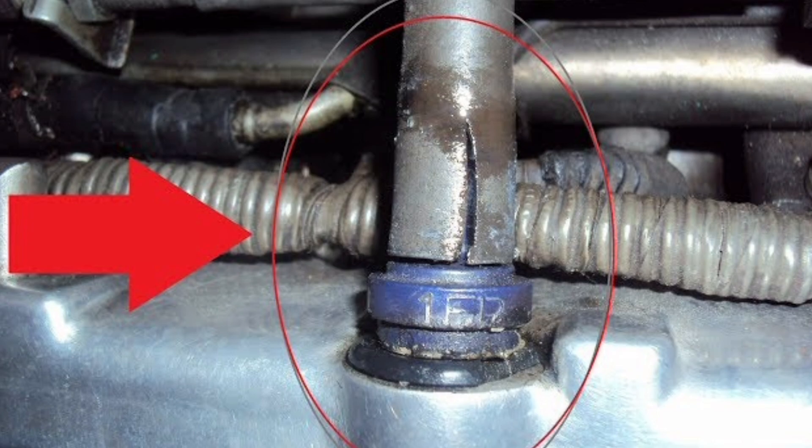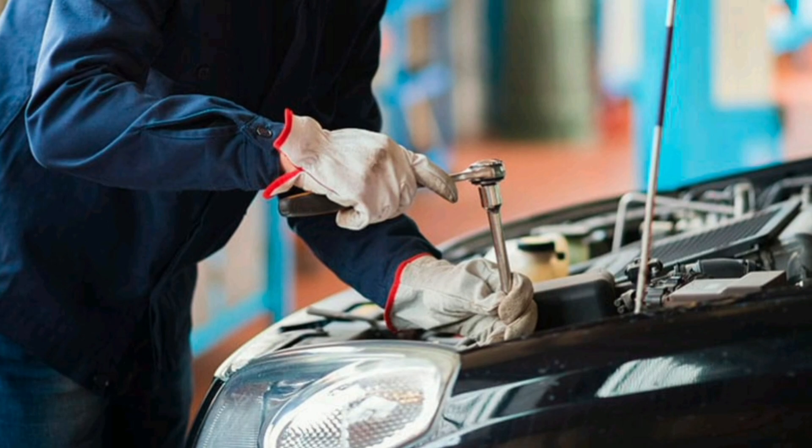Additionally, the PCV valve also contributes to engine efficiency by improving combustion and fuel economy by burning oil vapors and recirculated exhaust gases. Without the PCV valve, oil vapors and exhaust gases would accumulate in the crankcase, which could cause excessive pressure and sludge formation in the engine, affecting its performance and durability.